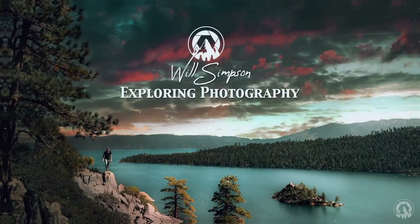Presets are a great tool to use in editing, but there's a little truth that sometimes gets overlooked. Let's uncover it, shall we? Will Simpson here, and welcome to Exploring Photography.